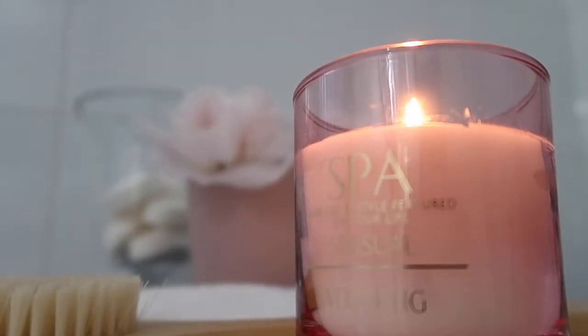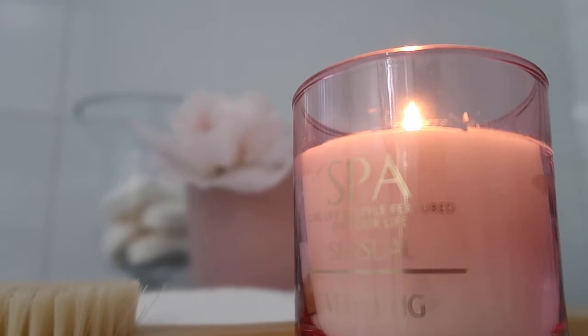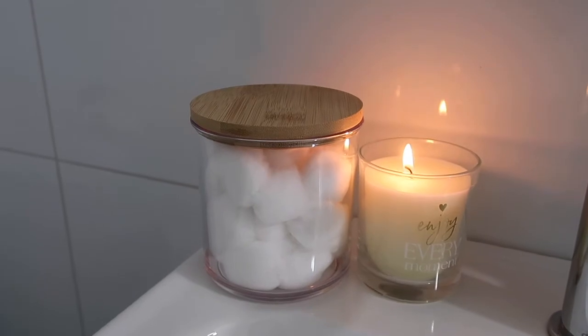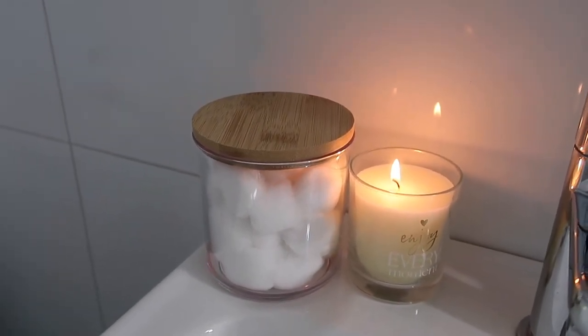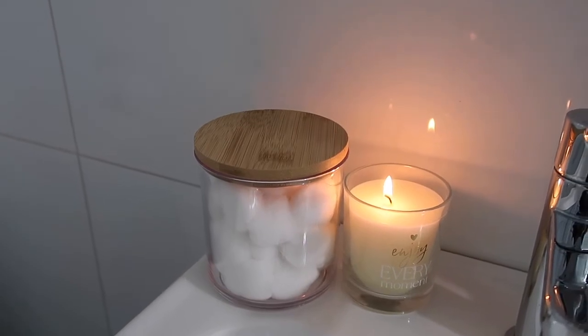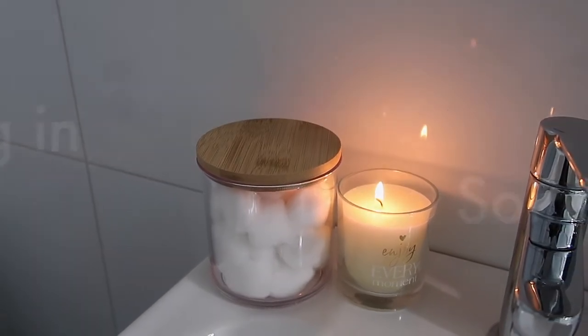A good smell goes a long way, and in the bathroom it can sometimes feel as if pleasant smells are few and far between. There are several ways you can add beautiful scents to your bathroom — some popular ones include the use of reed diffusers, scented candles, or perhaps a scent diffuser machine.